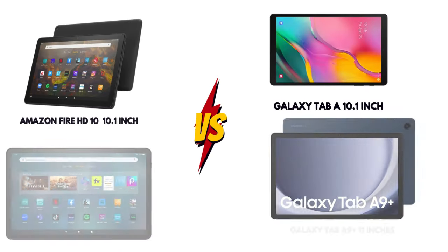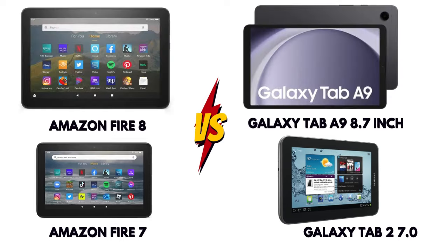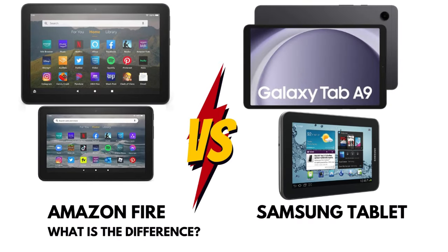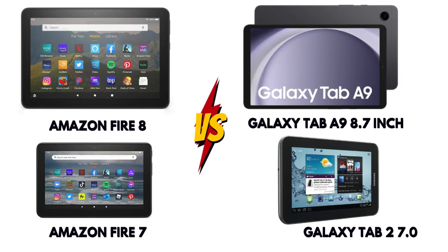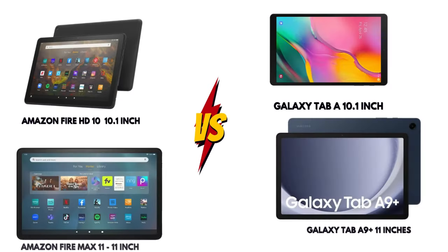In terms of performance, Samsung tablets have an edge. They are equipped with faster processors and more RAM, making them better suited for tasks like gaming, editing, and multitasking. Amazon Fire tablets, while slower, are still perfectly capable for basic tasks like browsing and media consumption.